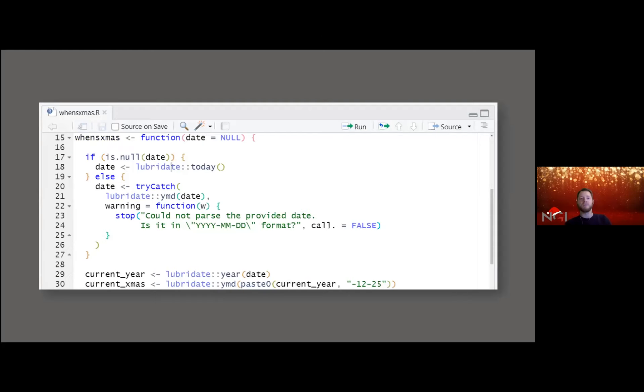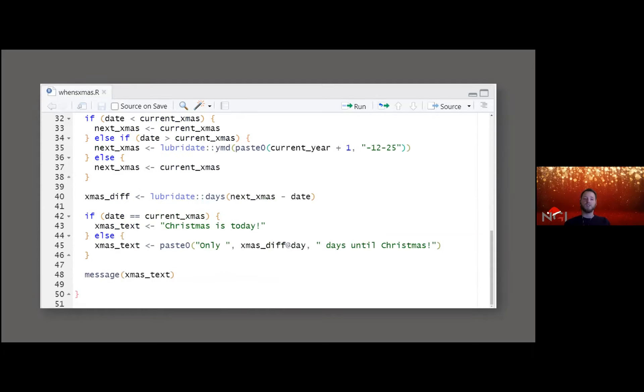Here I've written a small R script. The first block, from lines 17 to 27, essentially double-checks that the input date is a valid date. Then we check which year it is and what the date of this year's Christmas is. We then check if the next Christmas falls in this year or the next year, and based on that we create a small message in lines 42 to 48 which will be displayed. Maybe not the most useful package, but a neat thing to have.